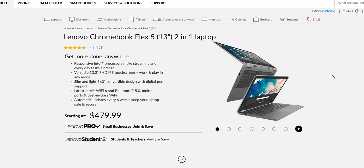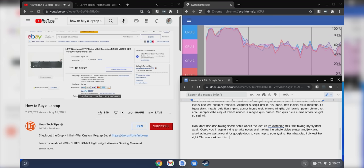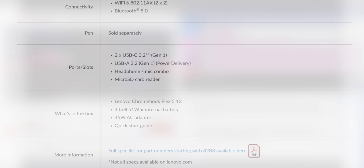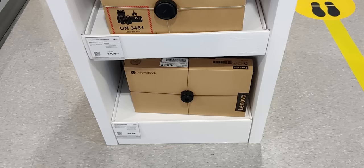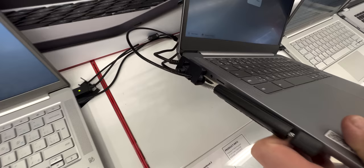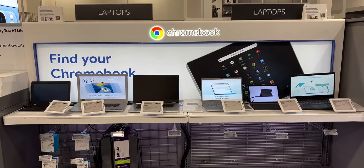How about this one? Lenovo Flex 5. Got a Core i3 — that should be adequate for watching an HD video and taking notes without being overkill. USB-A for connecting devices at school, two-in-one — that added flexibility could really come in handy. Screen looks pretty good too. This is checking a lot of boxes, and it's in stock. This one says up to 12 hours of battery life, and knowing that he's my son, he'll probably forget his charger, so long-lasting battery's good.